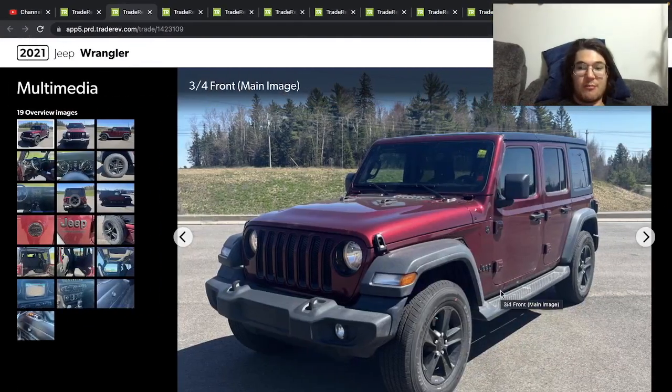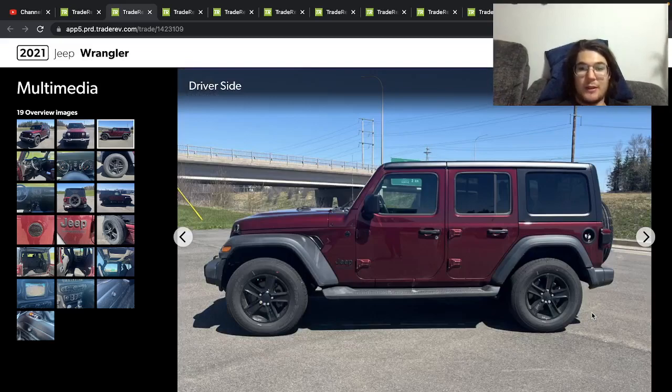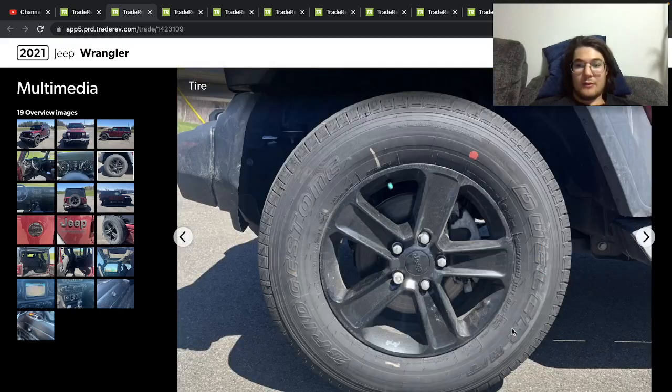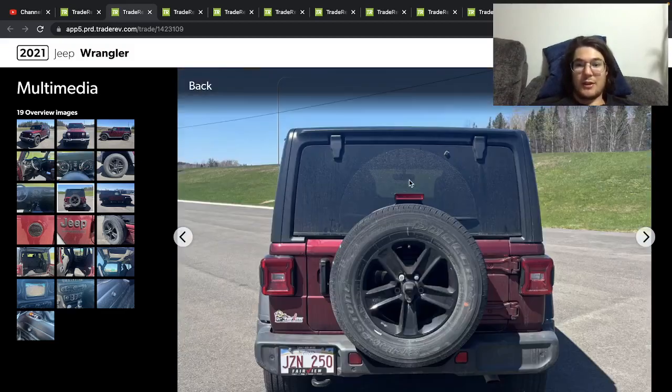Here's a 2021 Jeep Wrangler Unlimited, the Altitude model. Really nice red paint — doesn't have the matching hard top, but that's all right. Black wheels, black hard top, they match. There's the interior — looks all right. Automatic transmission, 4x4, and it's got a nice big screen.